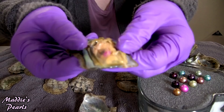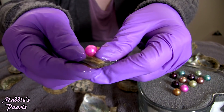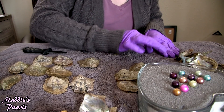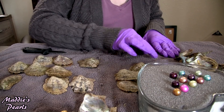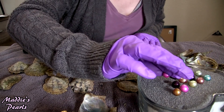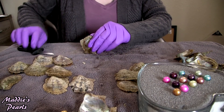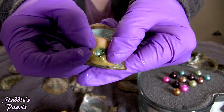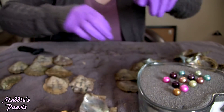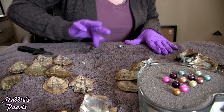Look at this beauty — a gorgeous hot pink. I call that one fuchsia pink on my shop because they are very, very vibrant pink. Let's see what's in the next oyster — I see a beautiful blue pearl, another gorgeous sky blue.